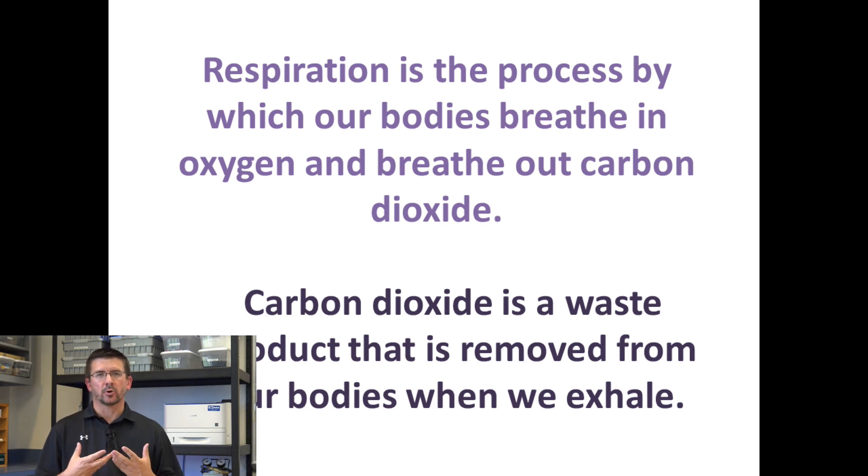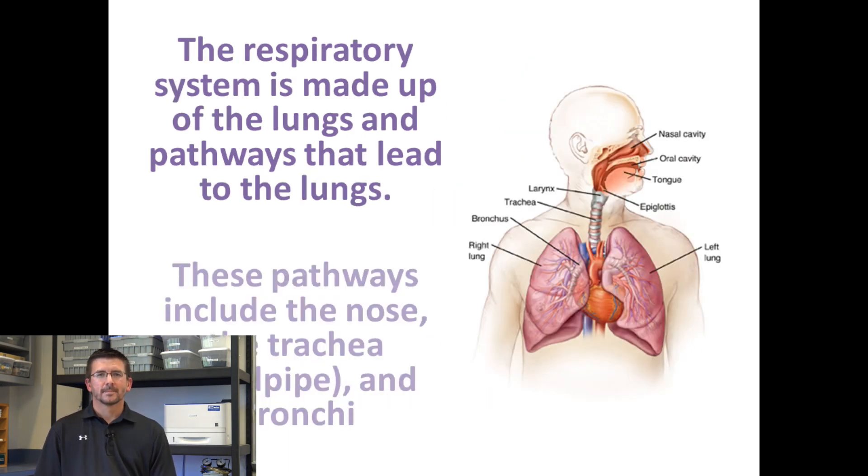Every time we inhale air into our lungs, we're taking in oxygen out of the air, which is what our cells need to survive. And every time we exhale, we're getting rid of that waste — the carbon dioxide that's produced by our cells. The respiratory system is made up of the main organ, which is the lungs, but also the pathways that lead to the lungs, things like the trachea and the bronchi tubes, which deliver the oxygen from the air to our lungs where it can be absorbed into our blood.